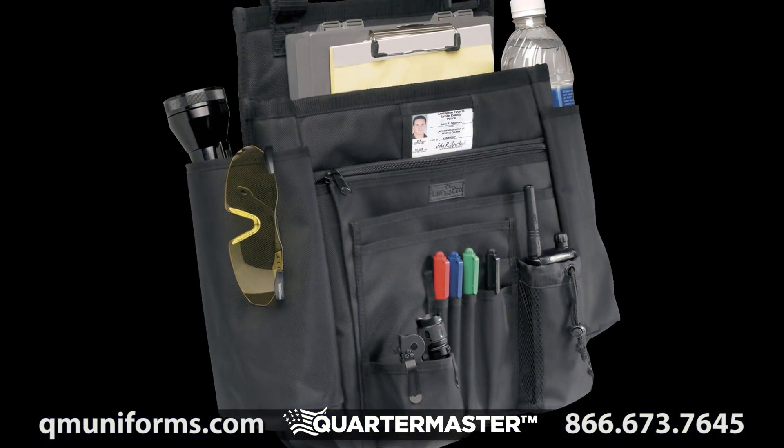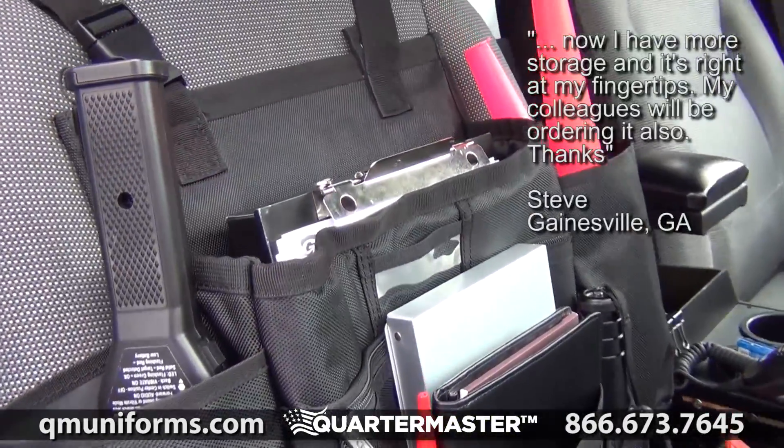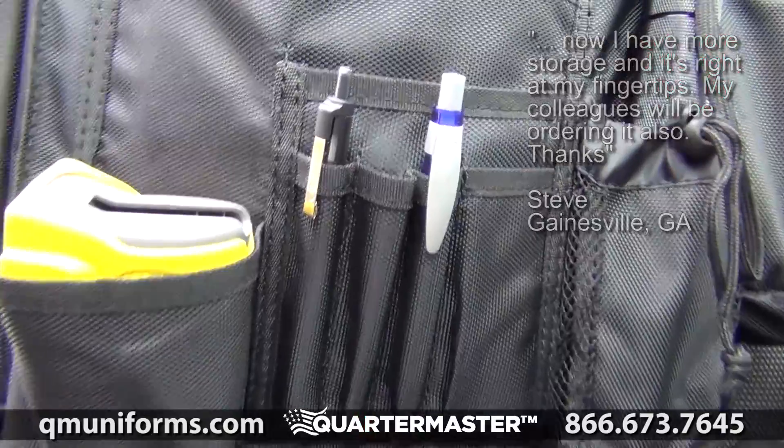Law Pro Car Seat Organizer, item number BG744. Keep your paperwork organized and accessible with the Law Pro Car Seat Organizer.